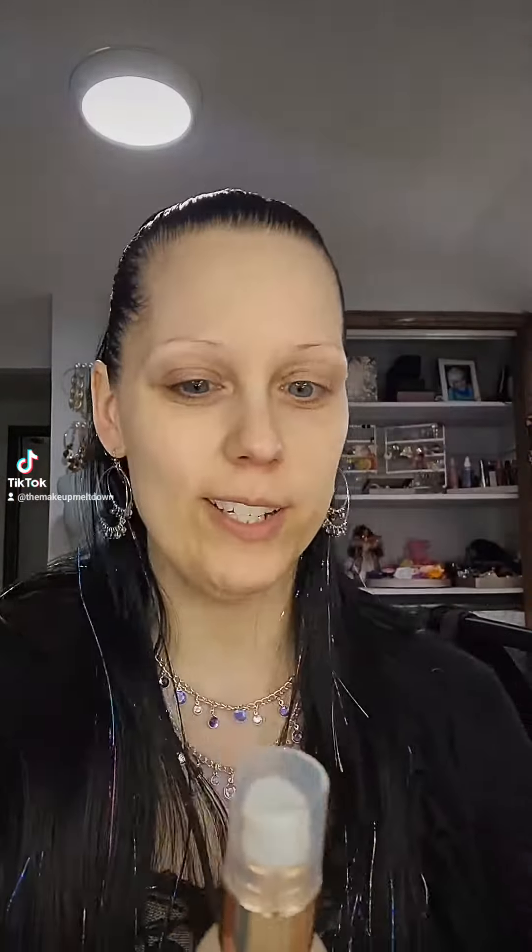Now I'm using this Flower Get Real serum foundation. I found this at Dollar Tree and it's in the shade shell, which I tested on my hand. It's like perfect — look at that, absolutely perfect. I'm excited to see how it wears. It already looks like this beautiful finish, just like glowy skin. I'm very, very happy.